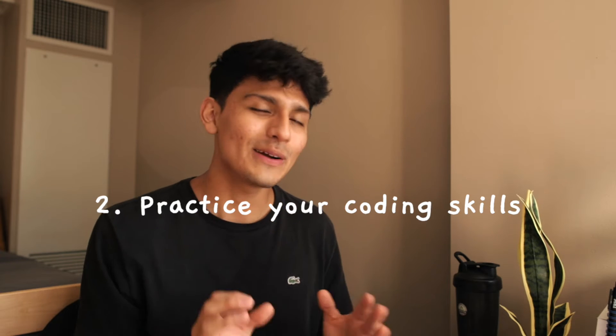Tip number two is to practice your coding skills. This may be daunting if you've never programmed before college — I didn't know anything about coding before college. At the time I was a sophomore and I still wasn't feeling comfortable with any programming language, which was scary. But you have to start as soon as possible. Watch videos, find resources, and immerse yourself in the software engineering world.